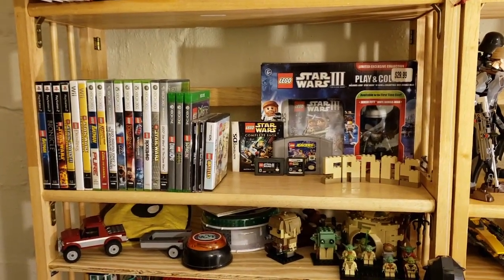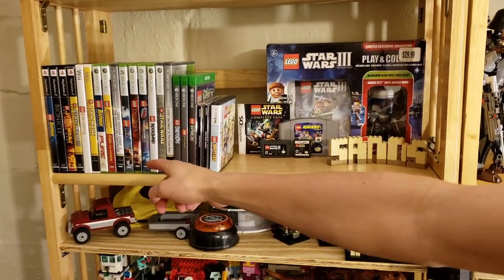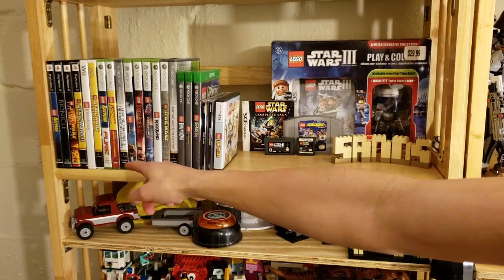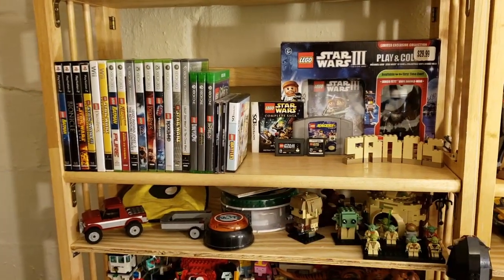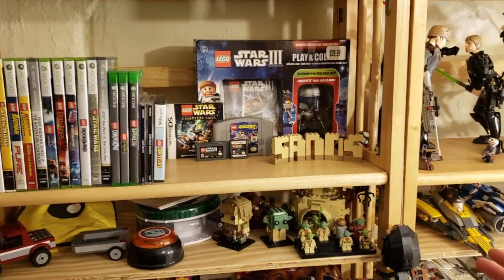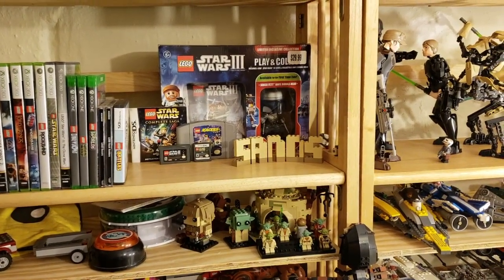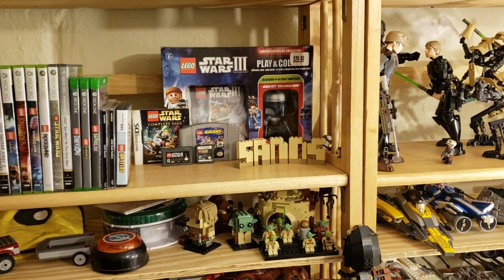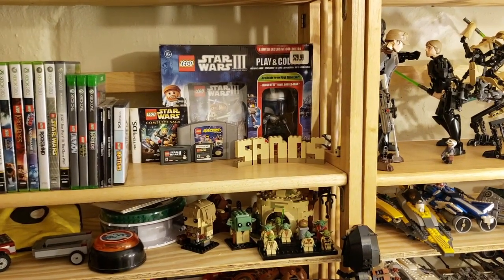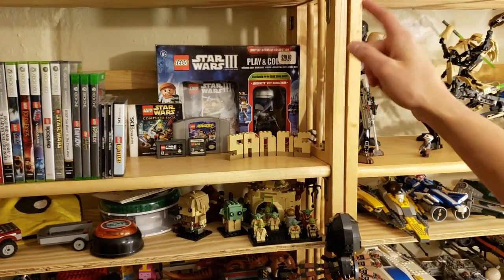Our next shelf is mostly our Lego video games. We have covered a lot of them — like the Lego Movie video game, Jurassic World, Lord of the Rings, and a few others; you can check those out on our channel. Here are one — well, two — Funko Pops we own. I only have it because it was a limited edition Star Wars three-pack, so I had to get it. There's also a Sans minikit in the background.